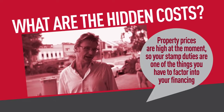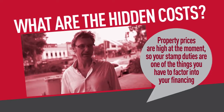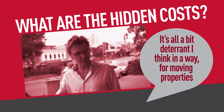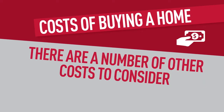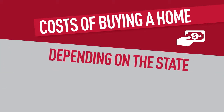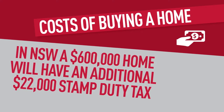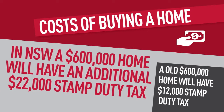Property prices are high at the moment, so stamp duty is one of the things you have to factor into your financing. It's sort of a bit of a deterrent for moving properties. Stamp duty usually needs to be paid within 30 days of settlement. It's dependent on the state you buy in and the price of the property, but in New South Wales, a $600,000 home will have an additional $22,000 stamp duty tax.